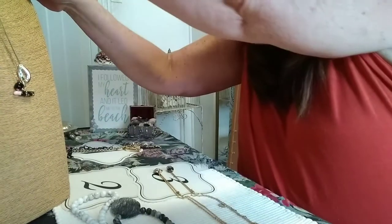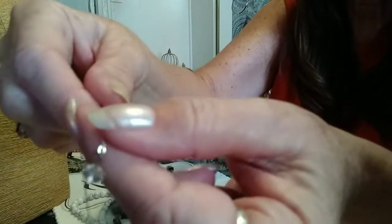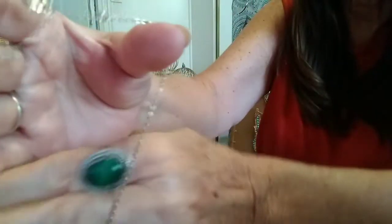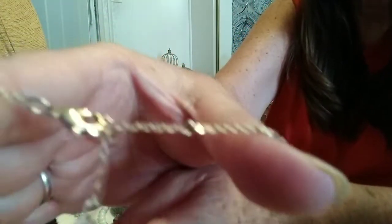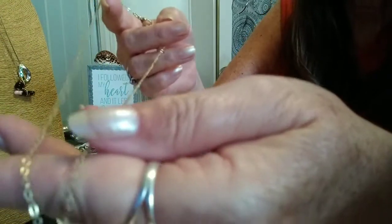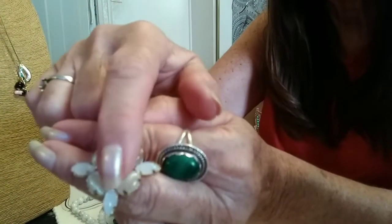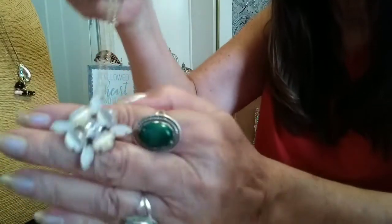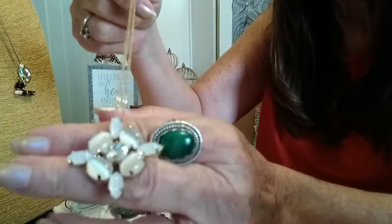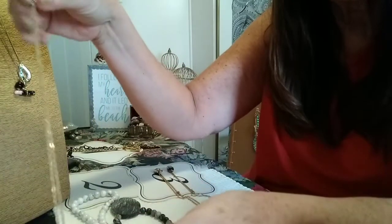The second one is absolutely gorgeous. It is not a marked piece, but it does have this dangle here. It has a very new-looking lobster claw. The gold tone is very nice, and you have the cat's eye beads with a beautiful little rhinestone in the center. These are all pronged set. This is costume jewelry, but it's just beautiful. That is the second piece in this lot.